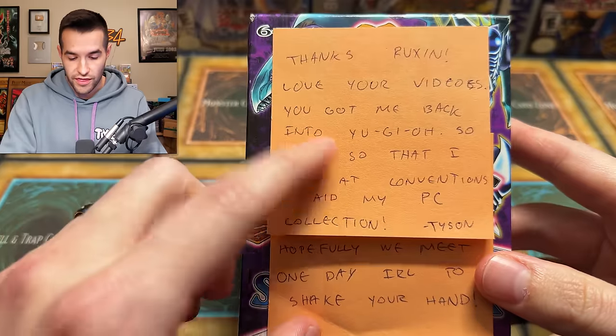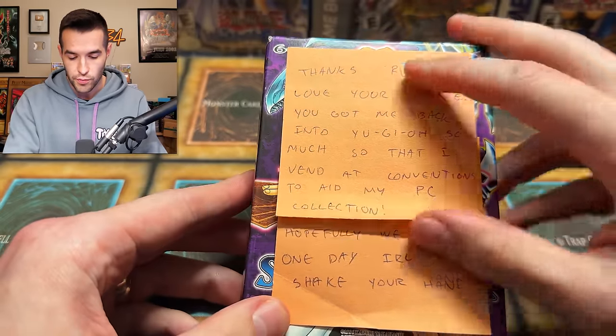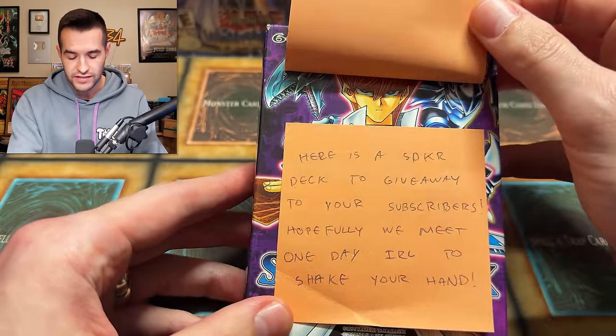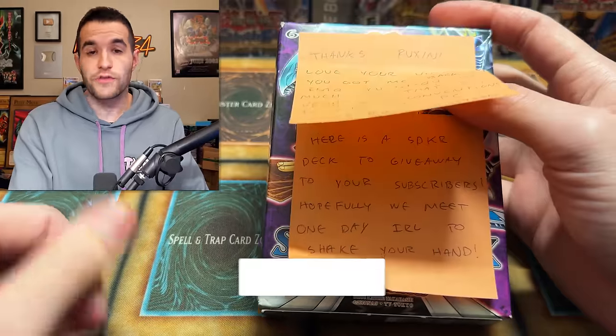You got me back into Yu-Gi-Oh so much that I vend conventions to aid my personal collection. Tyson, hopefully we meet one day. Here's an SDK deck to give away. The giveaway for this video is an SDK deck.